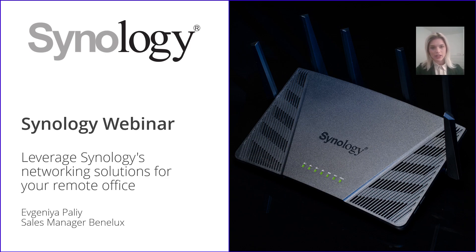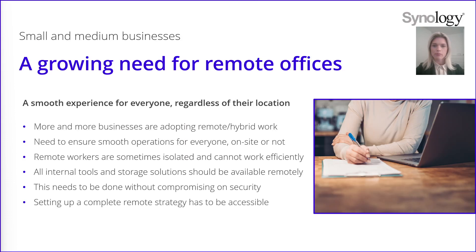With companies widely adopting hybrid work mode, our goal is to give you the tools to work in the most convenient and efficient way. In today's world, because of coronavirus, companies maintain remote work or hybrid mode and they need to ensure that their operations are not disrupted for all their employees, whether they are on site or not. And to do that, they need to make sure that their IT infrastructure is up to date.